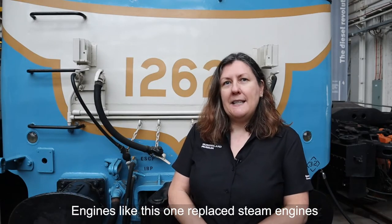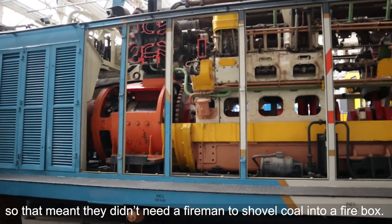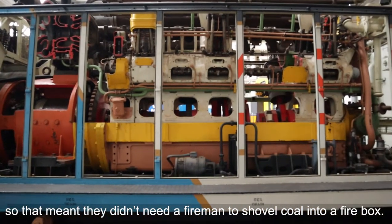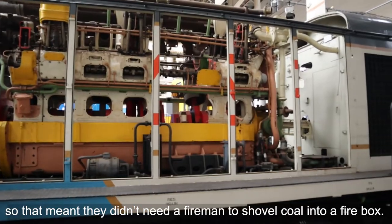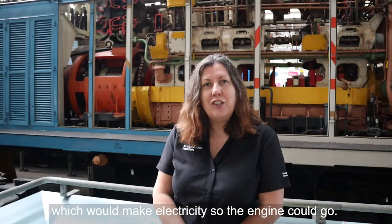Engines like this one replaced steam engines because they were bigger and had a motor, so that meant they didn't need a fireman to shovel coal into a firebox. Instead it used diesel fuel to power a motor which would make electricity so the engine could go.